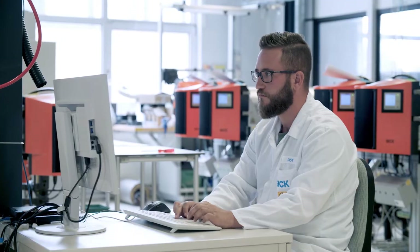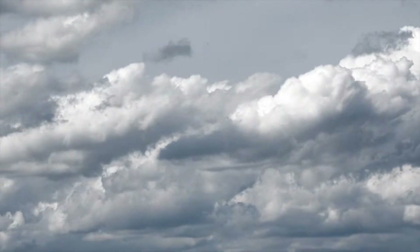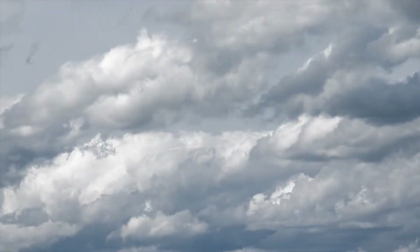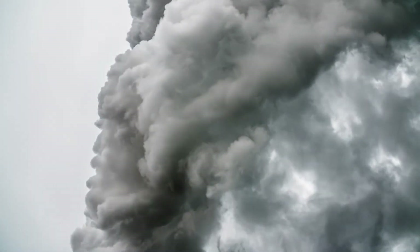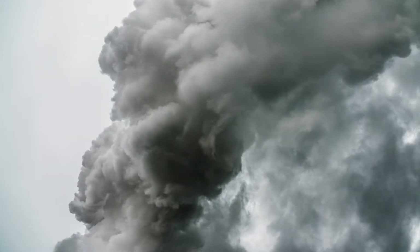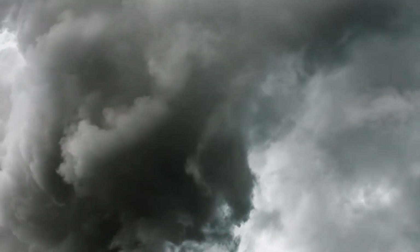Many of these are invisible to the naked eye, like the fine dust in the air that harms humans and the environment. There are strict laws stipulating that fine dust concentrations can be reduced. This can be achieved by installing high-efficiency filters in the production equipment. But complex filter technologies are prone to failure and therefore expensive.